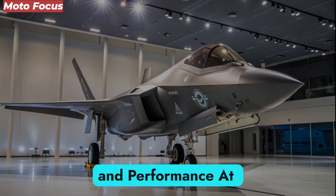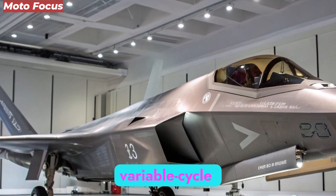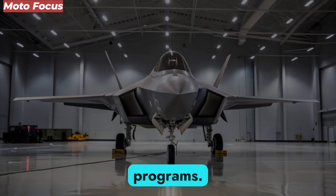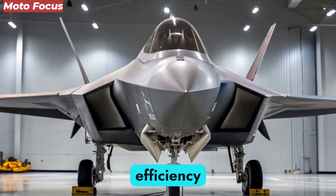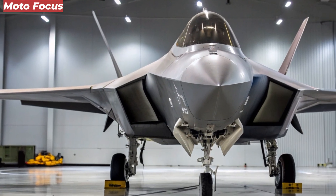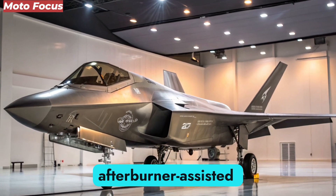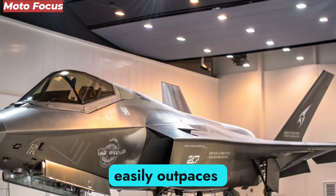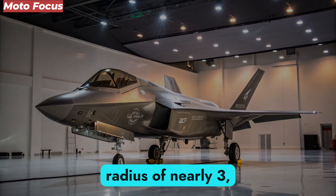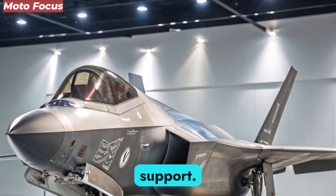At the heart of the F-47 is the adaptive cycle engine, a variable cycle propulsion system developed under the XA-100 and XA-101 programs. This engine can shift between fuel efficiency and raw thrust, allowing unmatched flexibility. With a maximum super-cruise speed exceeding Mach 2.5 and afterburner-assisted bursts pushing beyond Mach 4, the NGAD easily outpaces anything in the skies today. Its extended combat radius of nearly 3,000 kilometers ensures global reach without relying on vulnerable tanker support.